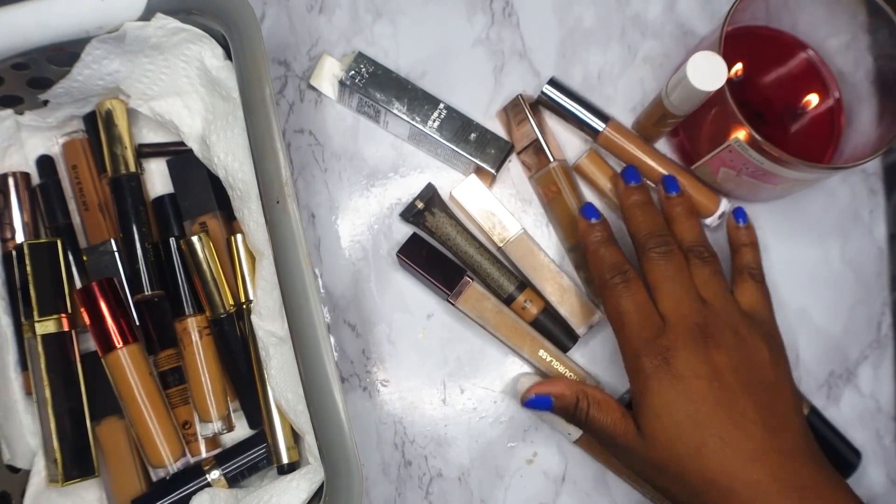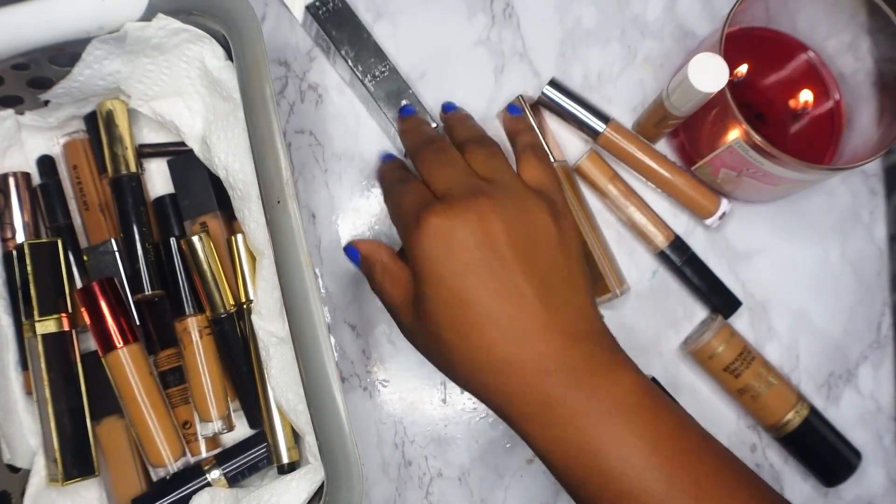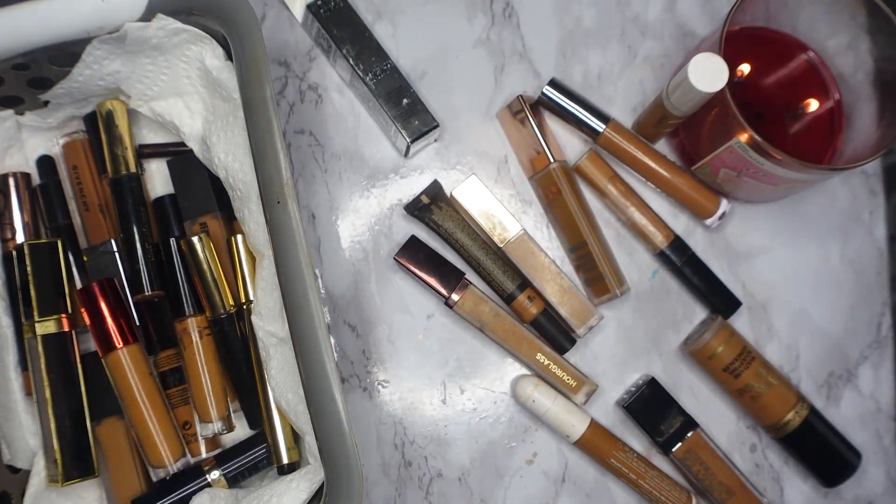So these are all of the concealers I'm keeping, and these are the ones I'll definitely be throwing in the garbage. This one I'll be giving away. That is it for today's video — hopefully you guys enjoyed it, and most importantly, don't forget to like and subscribe. I'll see you all next time.